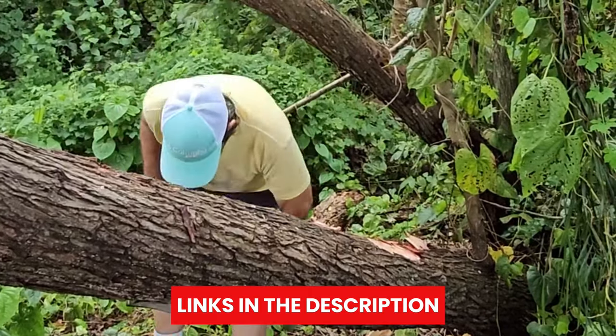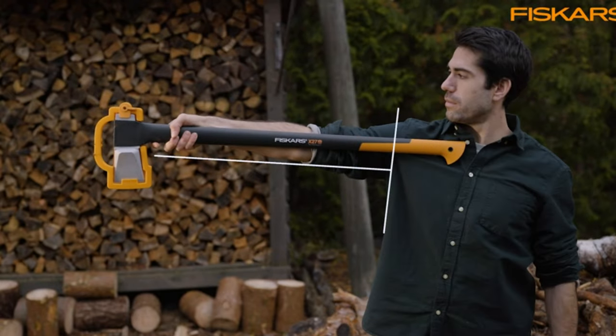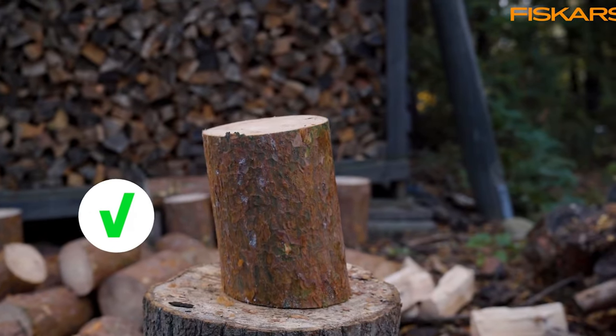Links to all products mentioned in this video are in the description below. For more comprehensive details, visit our website survivalpicks.com. Like this video, subscribe to our channel, and click the notification bell for the latest updates. Ready for the list? Let's jump right in!